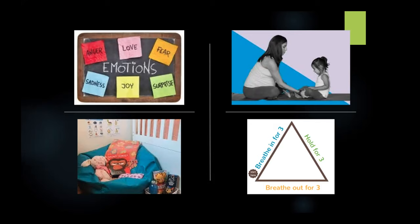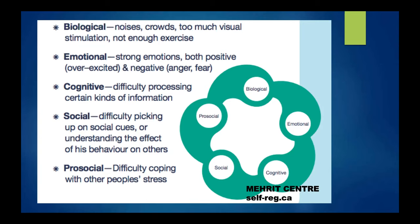It's also important to think about what lies underneath the behavior — the bottom part of the iceberg. Resources at self-reg.ca from the Mehrit Centre are a great source around self-regulation. Some of the factors they discuss include biological factors like crowds or too much visual stimulation, not enough exercise; emotional factors like being overexcited or afraid; difficulties processing information; and social difficulties like picking up on cues or being sensitive to the stress of others around them.